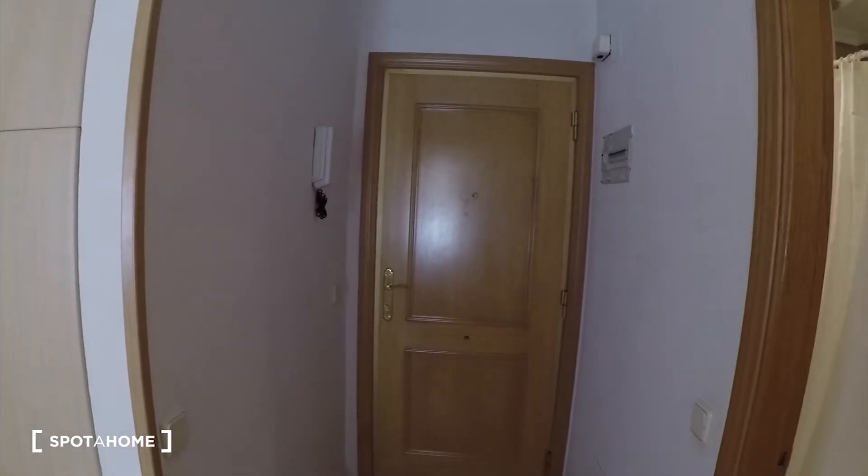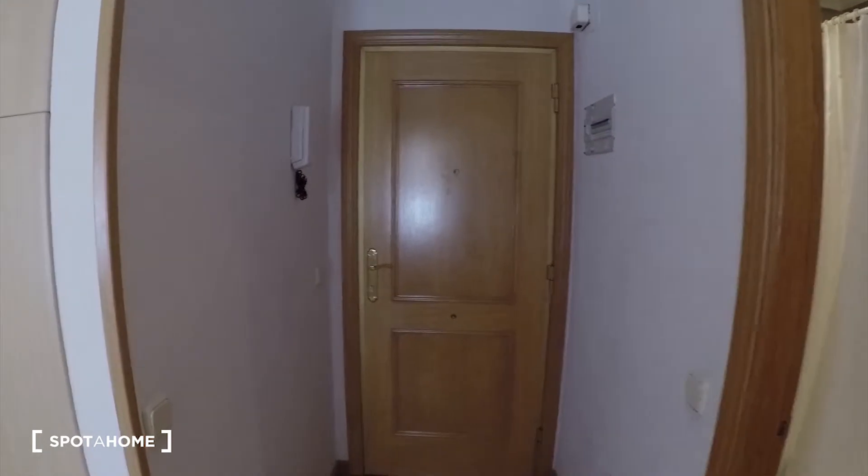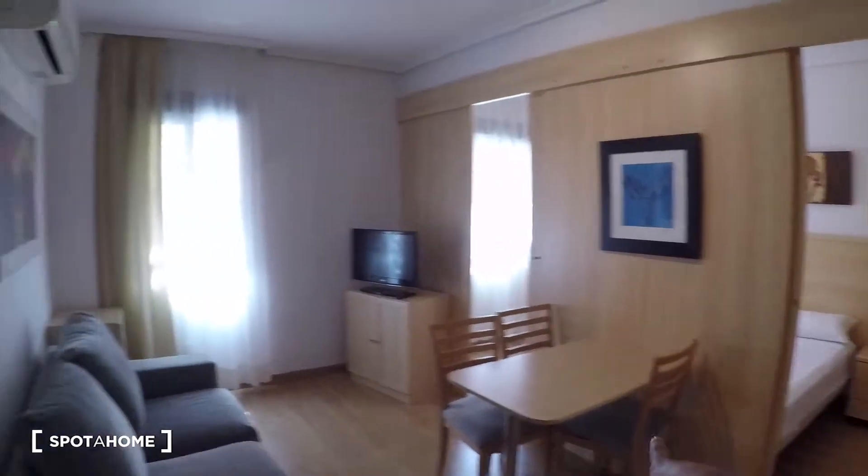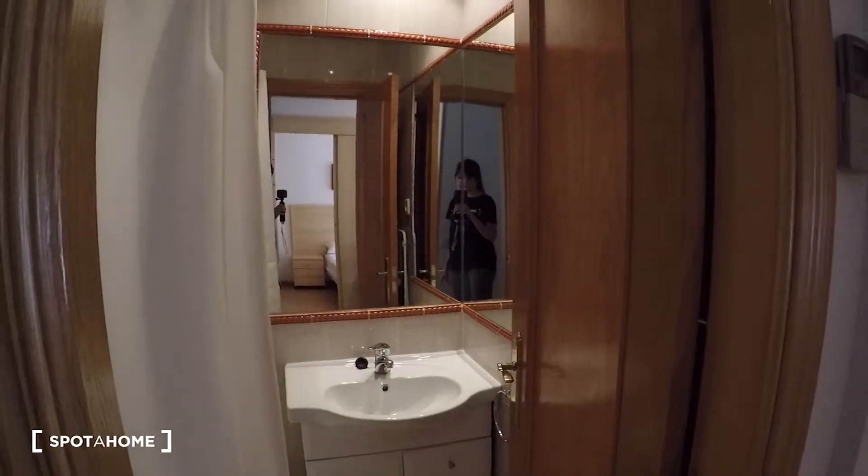Okay, so let's start the video tour. We will come into the house through this gate, and then you will find here we have the living room, the bedroom is there, and the bathroom here.